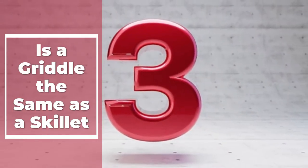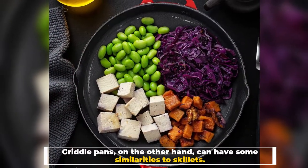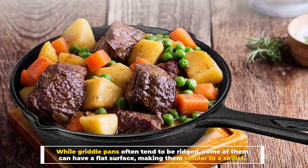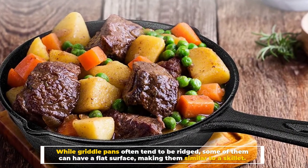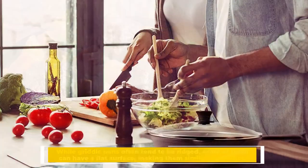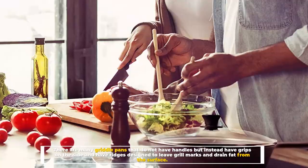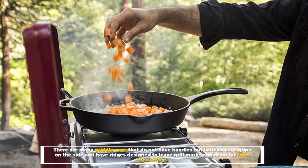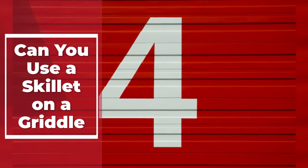Number three: is a griddle the same as a skillet? Griddle pans can have some similarities to skillets. While griddle pans often tend to be ridged, some of them can have a flat surface, making them similar to a skillet. There are many griddle pans that do not have handles but instead have grips on the side, and have ridges designed to leave grill marks and drain fat from the surface.